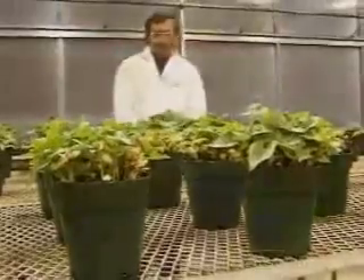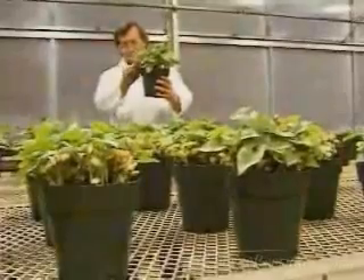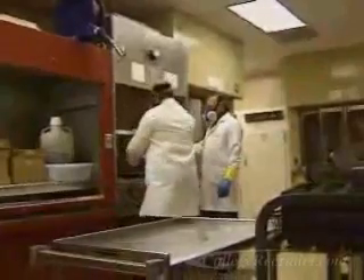Applied science in the biological and agricultural industries have enabled our country to become one of the largest food and medicine producers in the world. Much of this research occurs in scientific laboratories where biological, agricultural and food technicians are employed.